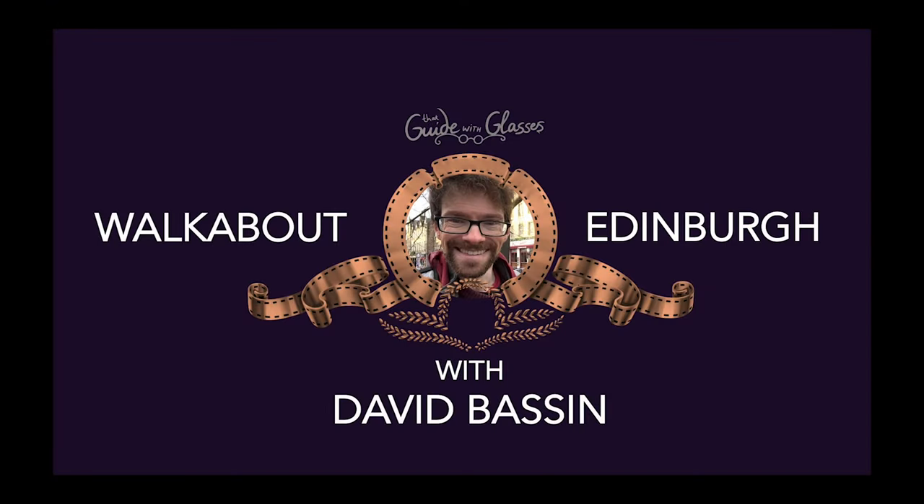I went to Edinburgh Castle, so you don't have to. Welcome to Walk About Edinburgh with David Basson. I am your host, David Basson.